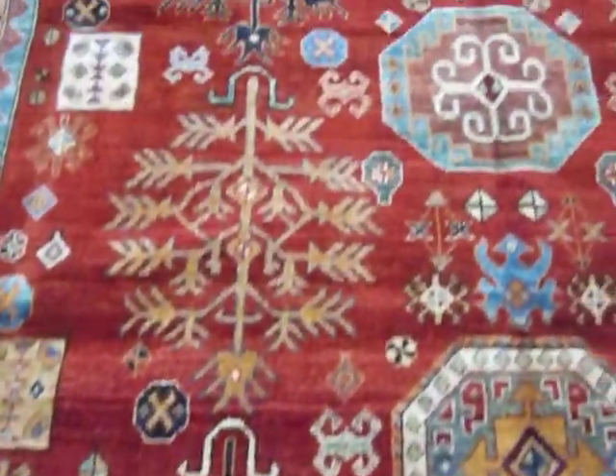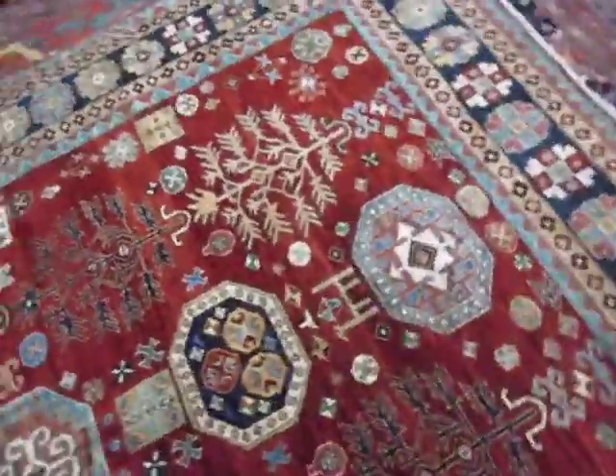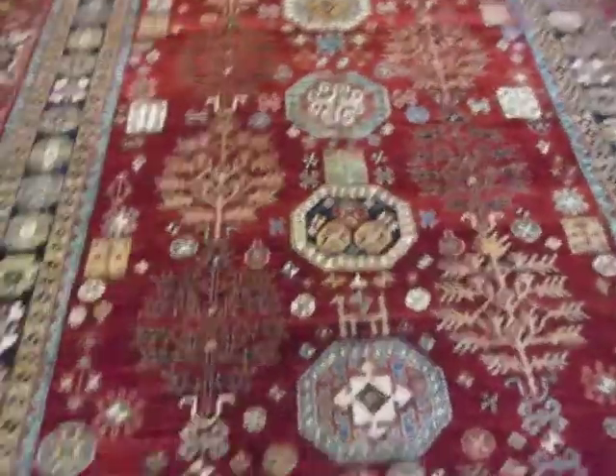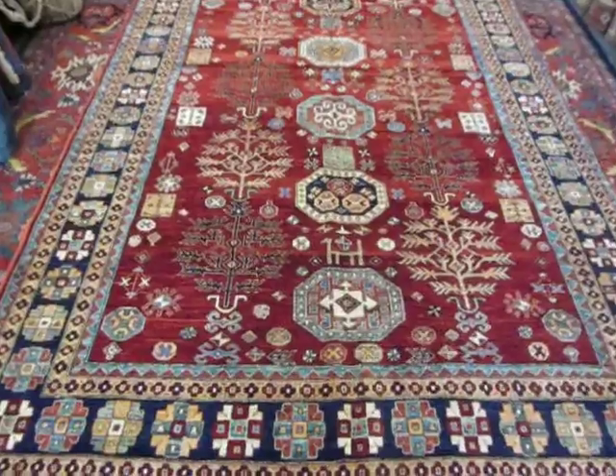This is just a very brief video on this lovely 6x9 rug. If you have any questions, there will be a link to my website below and the phone number. Thank you so much for watching.